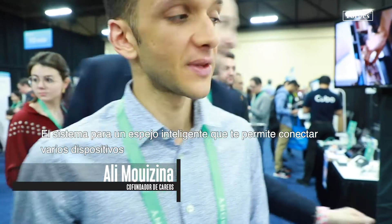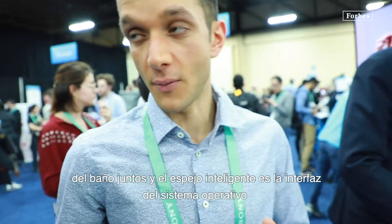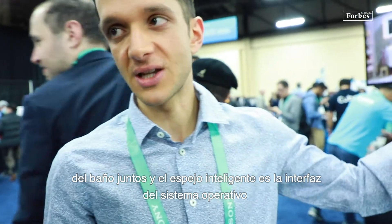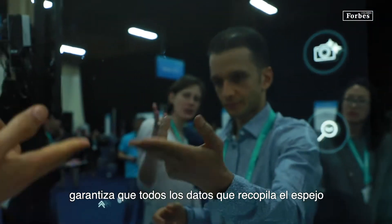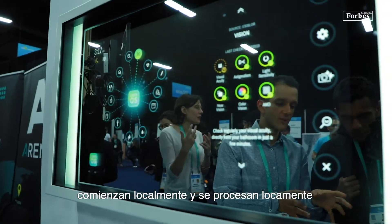This is a system for the smart mirror. It allows you to connect several connected devices of the bathroom together. The smart mirror is the interface of the operating system. It guarantees that all the data collected by the mirror are stored locally and processed locally.